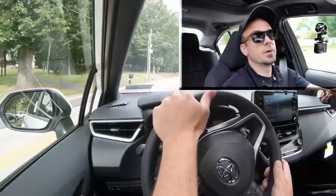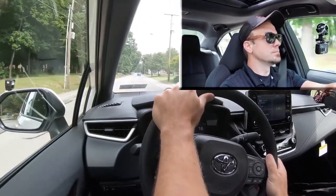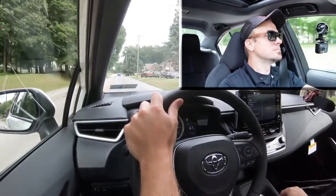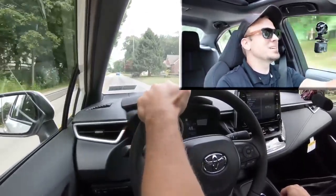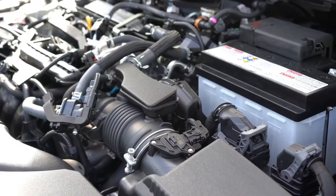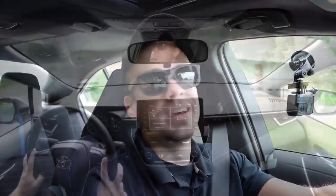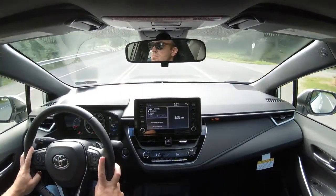For the acceleration test, the 2021 Corolla is decent but not the quickest car. It feels comparable to the Nissan Sentra — not as quick as a turbocharged Civic, but it gets the job done. There shouldn't be any issues merging onto the highway.